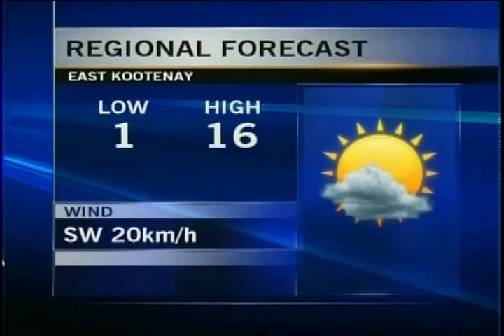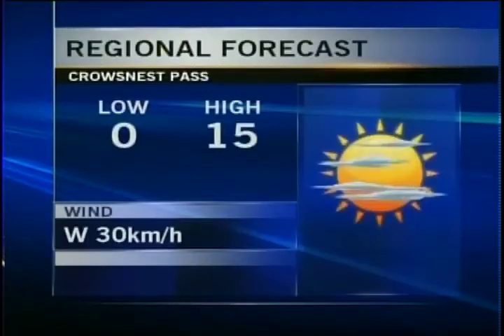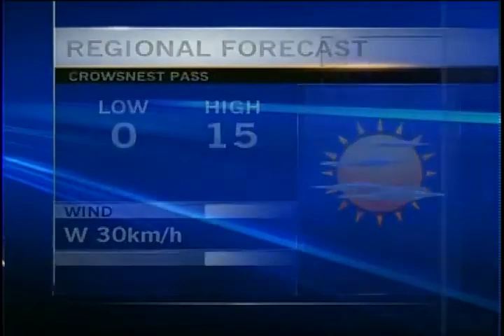East Kootenay is looking at partly cloudy skies tonight, with a low of 1 degree and a high of 16 tomorrow — a sun and cloud mix, very pleasant, and not too windy in the afternoon hours. For the Crow's Nest Pass, mainly cloudy and windy tonight with a low of 0. Tomorrow, west winds at about 30 kilometers per hour. The jet stream is going to rise a little further to the north and won't be quite as windy tomorrow in all the regions.